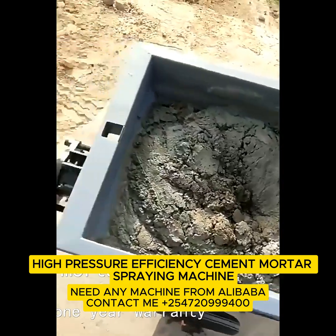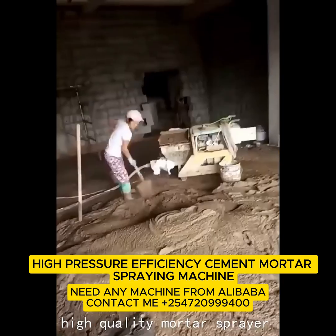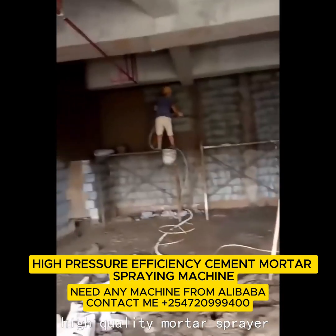Last but not least: grout, render, plaster, spray — what can't it do? Probably make coffee. Yet.